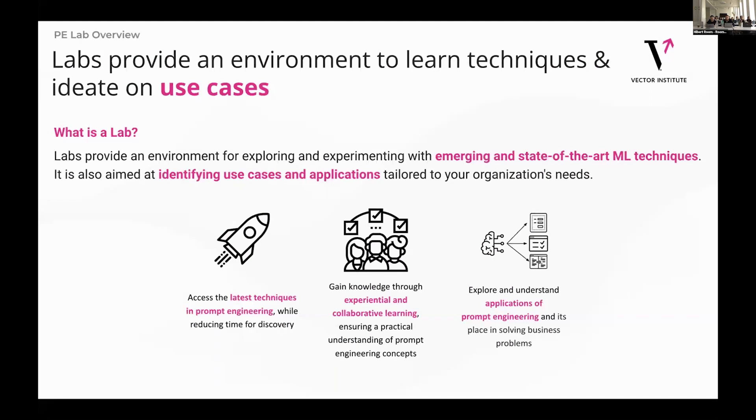First I want to start with: what is a lab? Really a lab is two things. One is knowledge transfer, and then two, it's a place for participants to come and experiment and try out these technologies and come up with use cases.